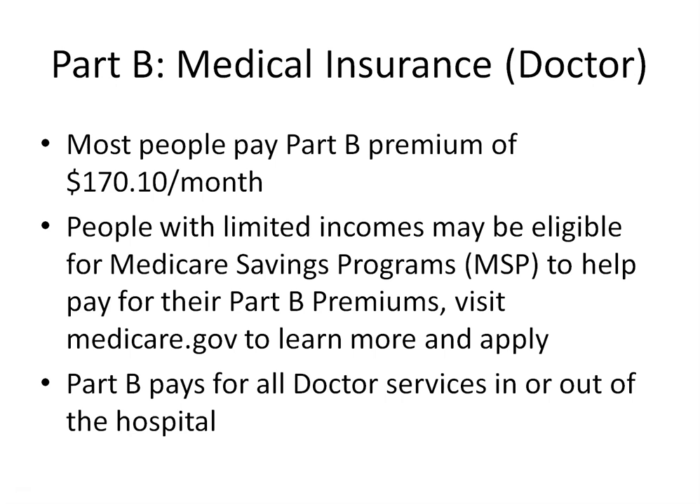If you stay on your employer's plan and the group has more than 20 employees, you will not need Part B and will be able to enroll when your employer coverage ends or the employees drop below 20. If you haven't received your card in the mail, reach out to Social Security at 1-800-772-1213 and they'll be happy to assist you.